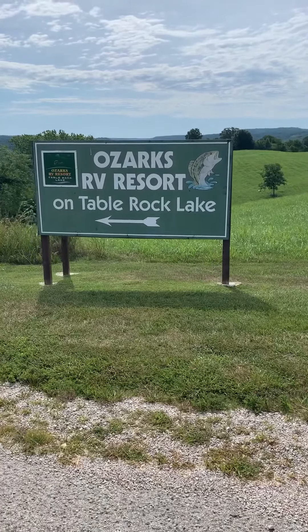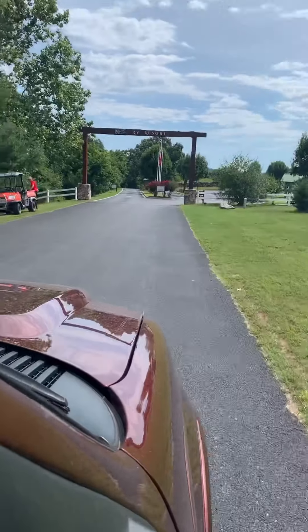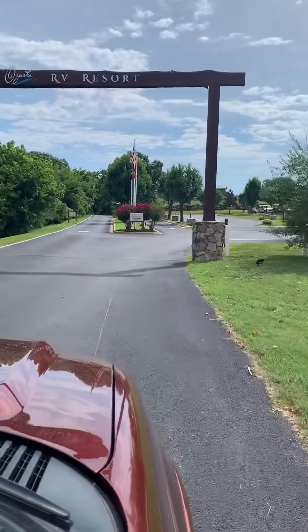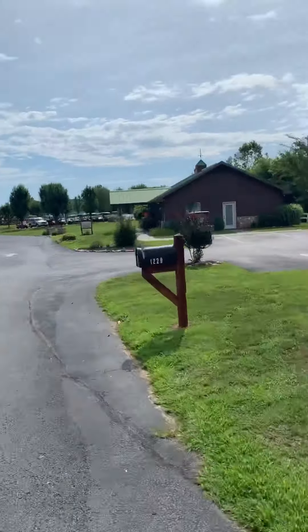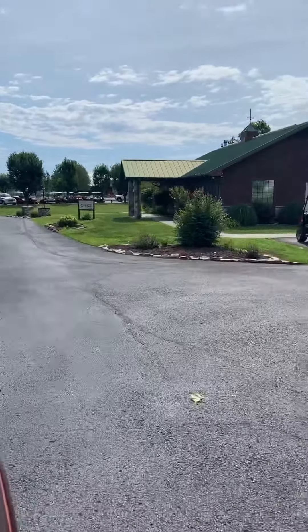Ozarks RV Resort on Table Rock Lake. It's very fancy, very fancy. Going into the Ozarks RV Resort, we have to stop and get checked in at the office, just like any other campground.